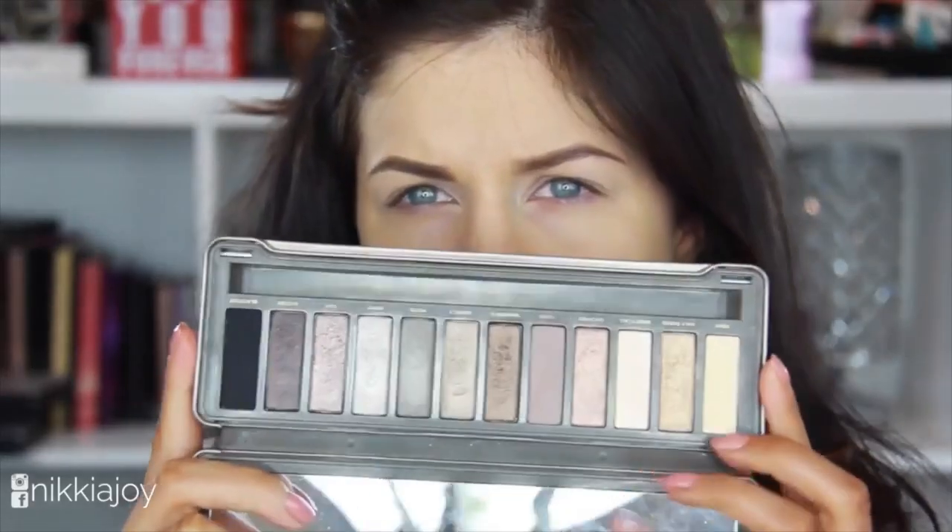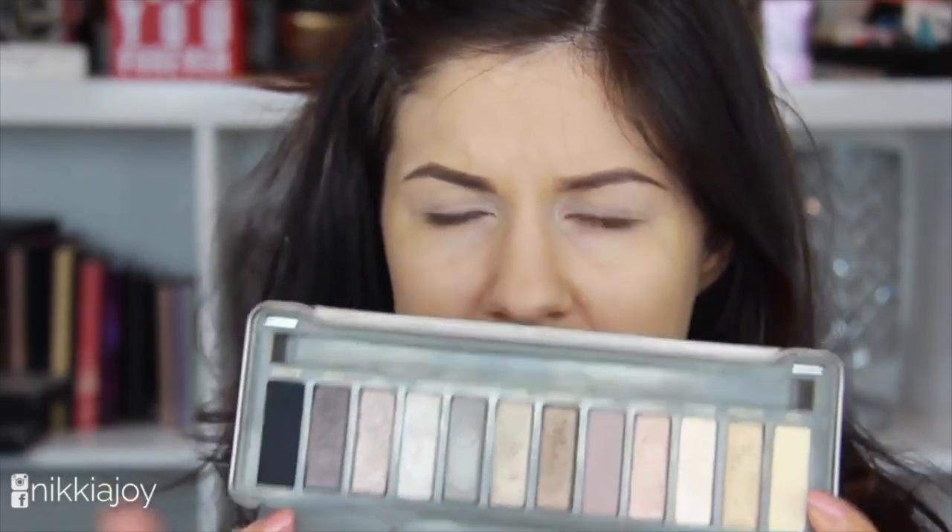You guys get the gist. It's all natural, neutral shades. And the Naked 2 has got more of a cooler undertone as well.